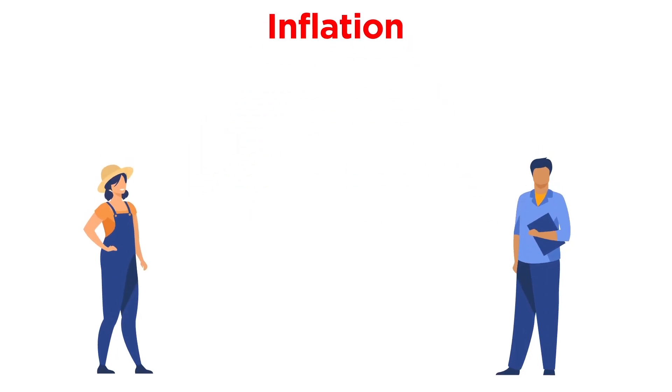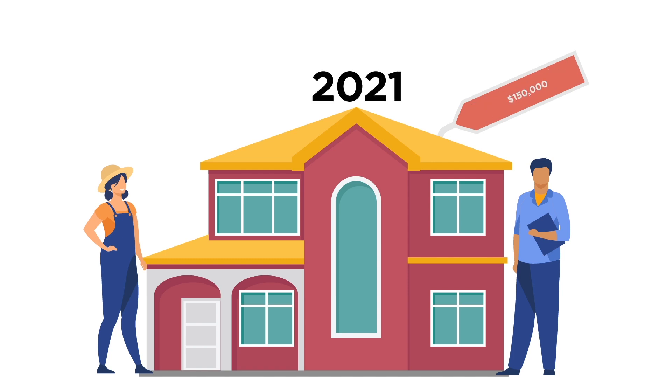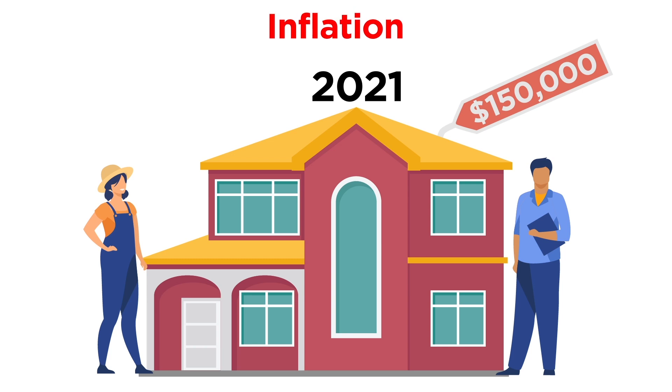Jane and Bob bought their house in 1970 for $15,000 and have lived in it ever since. However, now that they are finally looking to retire and downsize, they find that their home is now worth $150,000. The reason for this isn't just supply and demand — it's inflation.